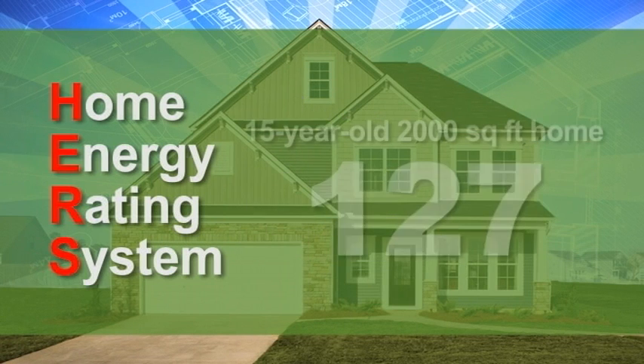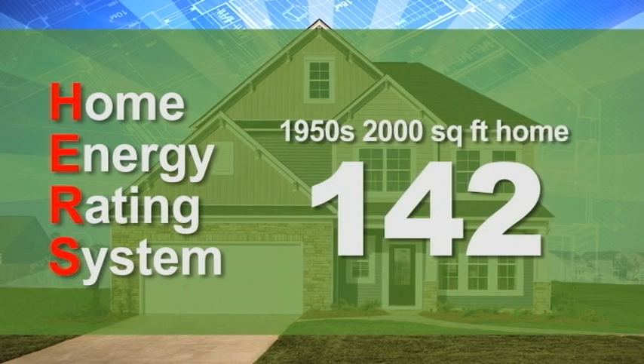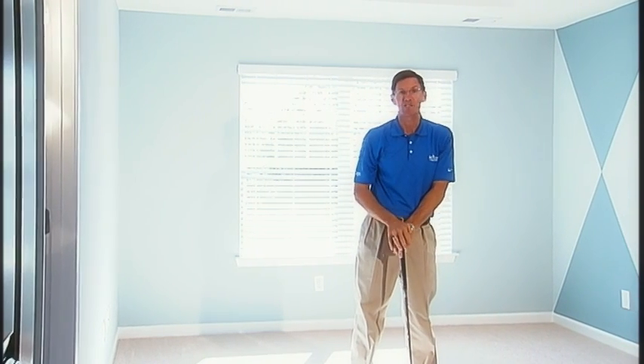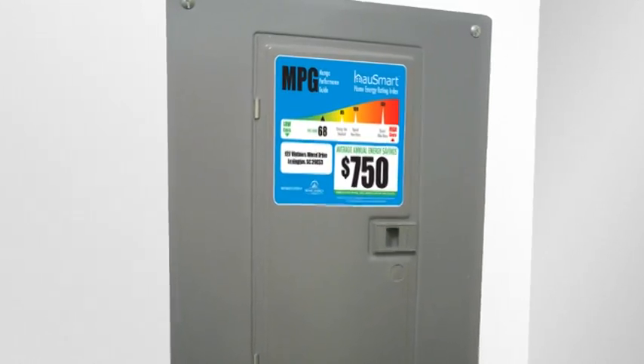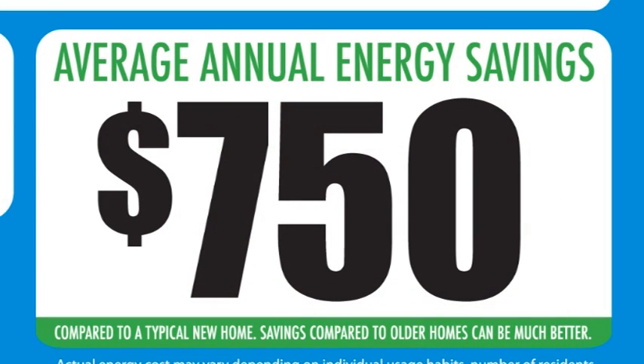A 15-year-old, 2,000 square foot home would have an average HERS rating of 127, and a home built in the 1950s would have an average rating of 142. Remember, a HERS rating is just like a golf score — the lower, the better. After testing, every Mungo House Smart home is affixed with a label indicating the HERS rating and the projected annual energy cost savings based on normal usage.